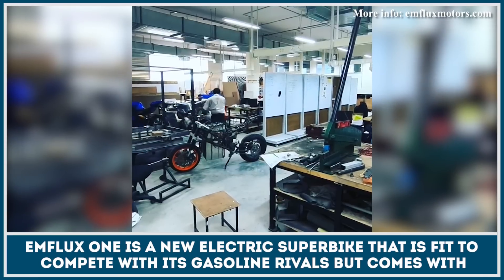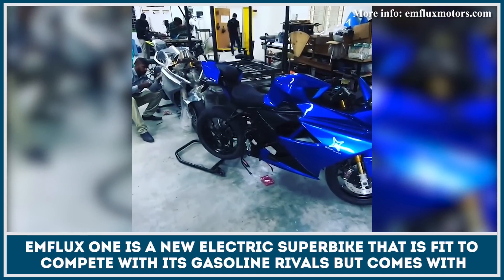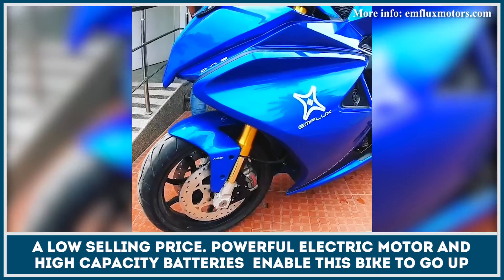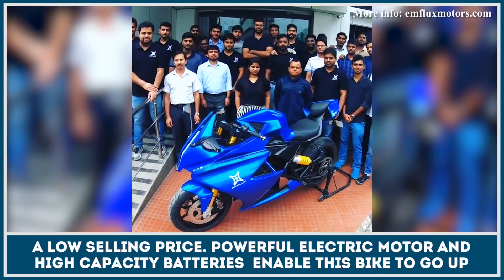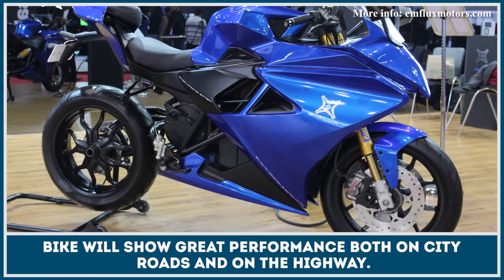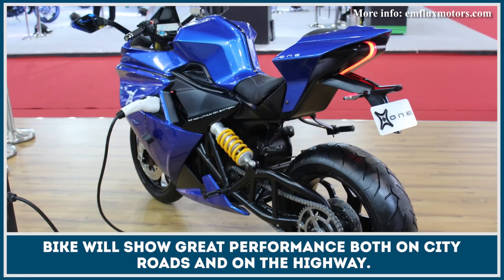EM Flux 1 is a new electric superbike that is fit to compete with its gasoline rivals, but comes with a low selling price. Powerful electric motor and high capacity batteries enable this bike to go up to 125 miles on a range. Given that the top speed of the EM Flux 1 is limited to 123 miles per hour, this bike will show great performance both on city roads and on the highway.